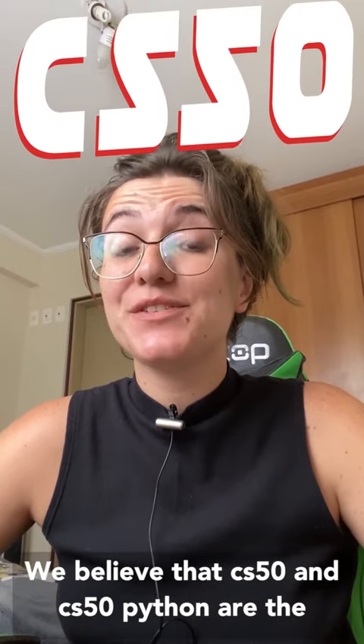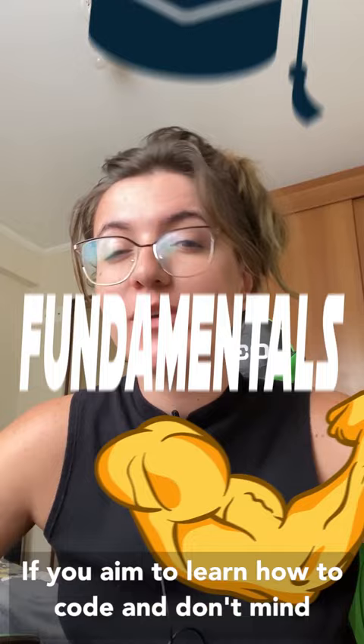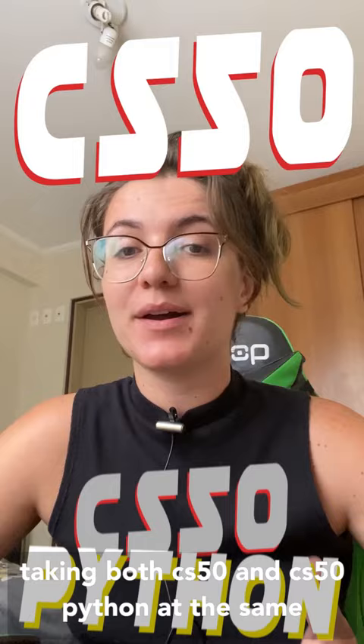We believe that CS50 and CS50 Python are the best free online resources available today because they focus on strong fundamentals. If you aim to learn how to code and don't mind about getting a certificate, we suggest you taking both CS50 and CS50 Python at the same time.